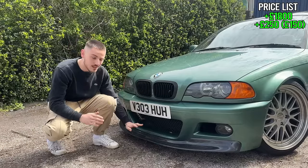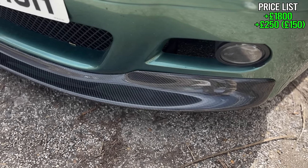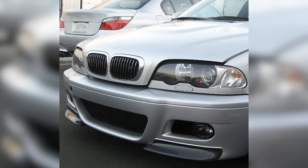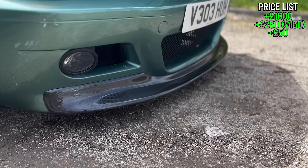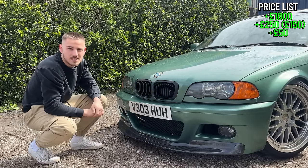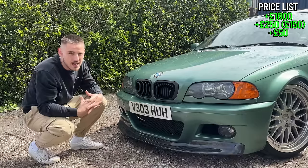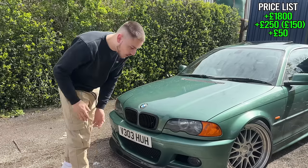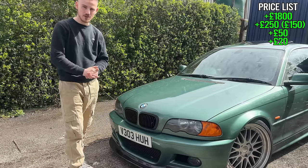Next, staying on the front end, is this carbon CSL front splitter. It's not actually off a CSL — it's the shape. I got this for £50 on Facebook Marketplace because it was off an X-track build and had slight damage. I took it back to the body shop, prepped and lacquered it, and it came out absolutely perfect. I fitted it myself so no labour cost. For £50 for a carbon CSL splitter, that's not bad. You'll also need to buy fog light inserts and surrounds for the front bumper — those were £20 off Amazon.